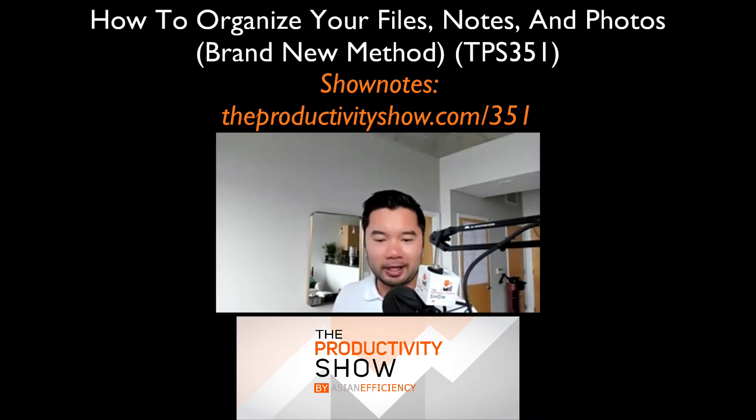The audio format is great. However, we've decided that we also want to do a live webinar on this topic to walk you through, in a visual format, how we organize our files, notes, and photos. So if you're interested in joining us, you can go to theproductivityshow.com/organize — we're going to have a link in the show notes as well. We'll have a webinar coming up relatively soon where you can sign up and attend live, and if you can't attend live, we'll have a recording available as well. We will walk you through how we organize thousands of photos, notes and files in an easy, systematic way.